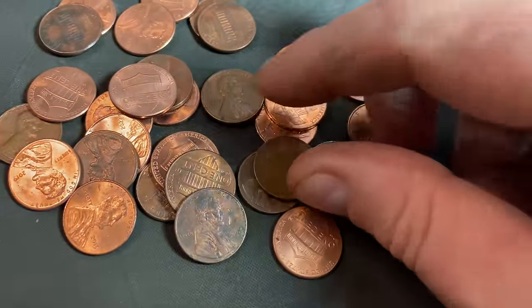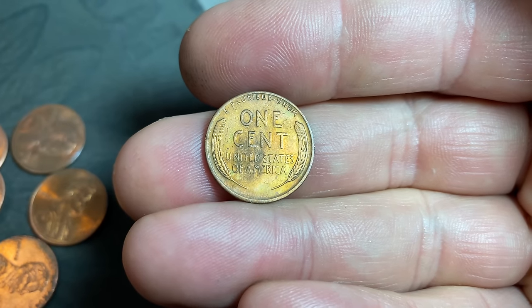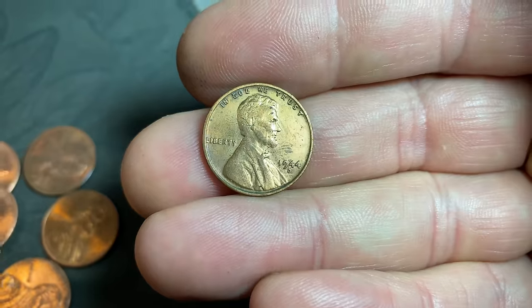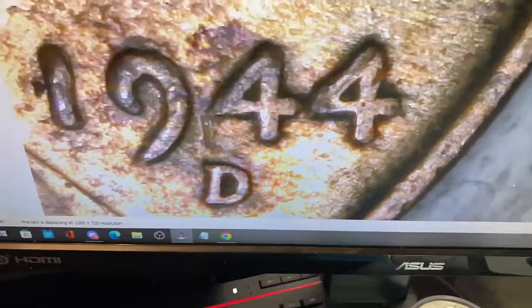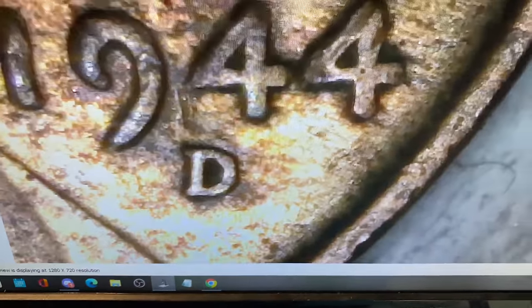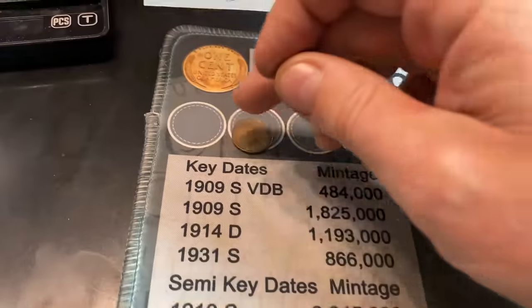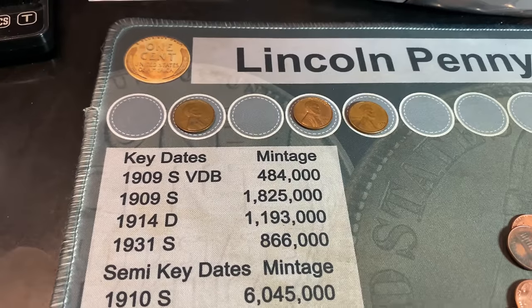We have another one — a reverse face — and it looks like it might be cleaned. It does look cleaned, but let's see what year it is. That's going to be a 1944 Denver, and even though it's cleaned, we do need to check it for the 44D over S. There are some elements around the Denver mint mark, but that's not the D over S. Either way, we have three wheat cents already and only two handfuls, and all three are from the 40s.